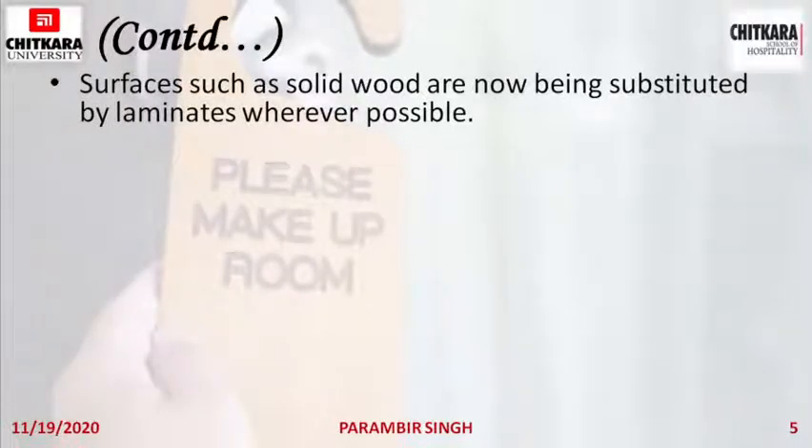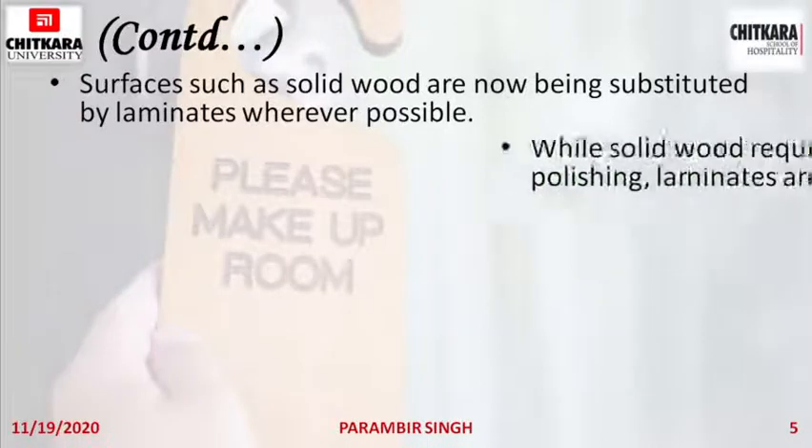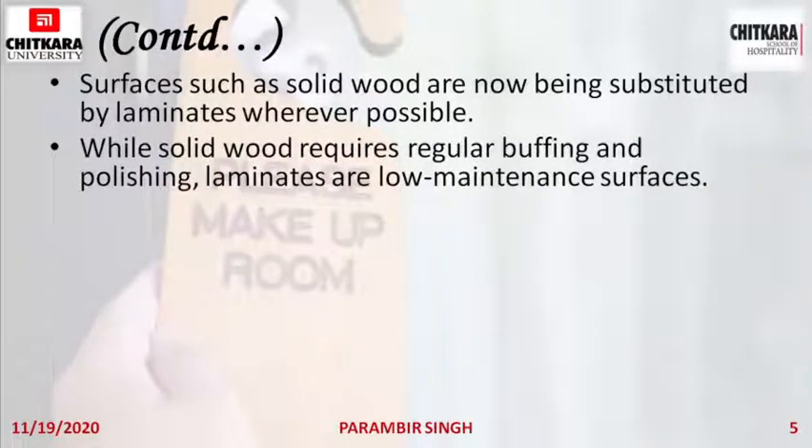Surfaces such as solid wood are now being substituted by laminates wherever possible. Laminates are easy to clean and maintain compared to wood. Solid wood requires regular buffing and polishing, whereas laminates are low maintenance. Laminates have a shiny surface you can easily clean with a damp duster, whereas wood is easily damageable — even a small nail or scratch requires buffing and polishing again, which laminates can avoid.